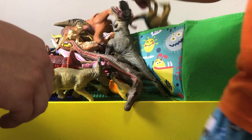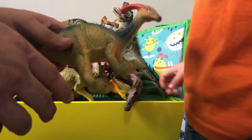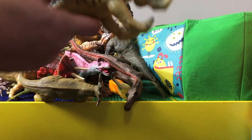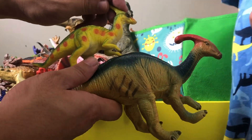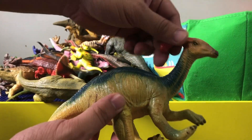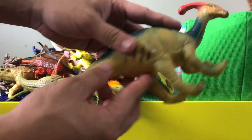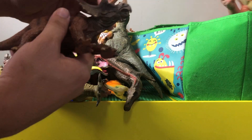This one is the parasaurolophus — this is the normal one. This other one has a longer crest — I don't know what you call it, but the color here is pretty much like a rooster, with a red thing on top, bluish-blackish stuff, and brownish coloration.